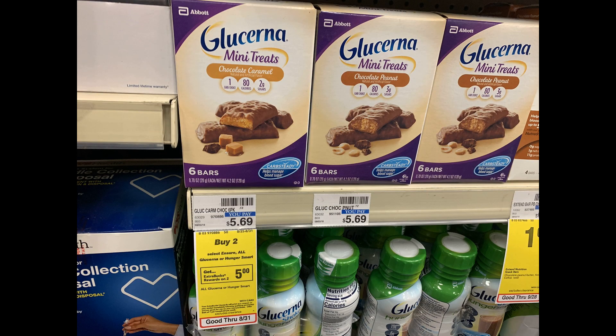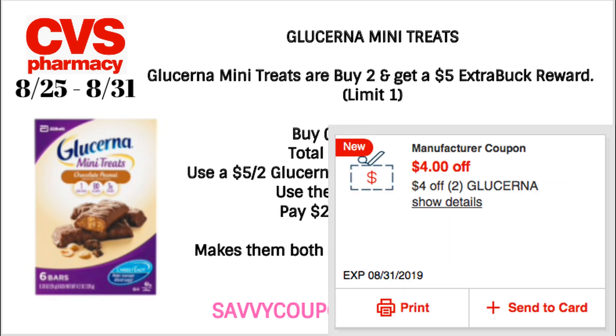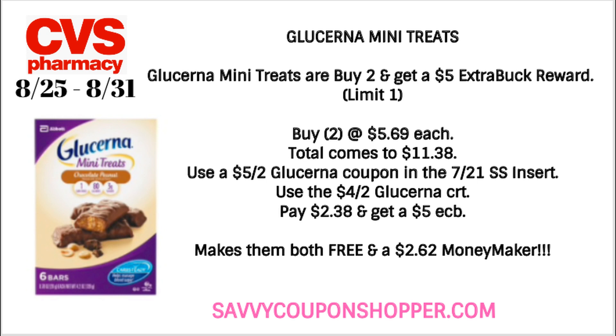We have an update to the Glucerna and Sure deal — buy two, get a $5 ExtraBuck, limit of one, valid through August 31st. In store it's verified that the Glucerna mini treats are included. Grab two priced at $5.69 each, bringing your total to $11.38. Use the $5 off two Glucerna coupon from the 7/21 SmartSource insert, plus a $5 off two Glucerna CRT, dropping it to $2.38 for both. You'll get back a $5 ExtraBuck, making two boxes completely free plus a $2.62 moneymaker.